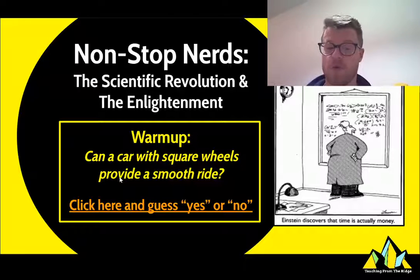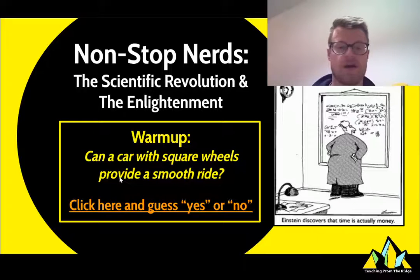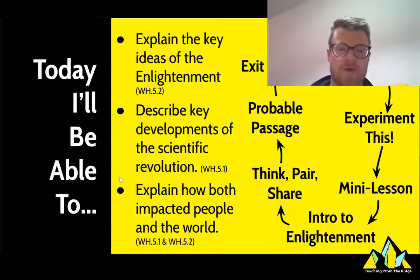For your warmup, I want you to click on this orange line and answer this question: Do you think a car with square wheels can provide a smooth ride? I just want you to make a guess — yes or no. Once you've done that, continue on with me and we'll talk about what we're going to be doing.